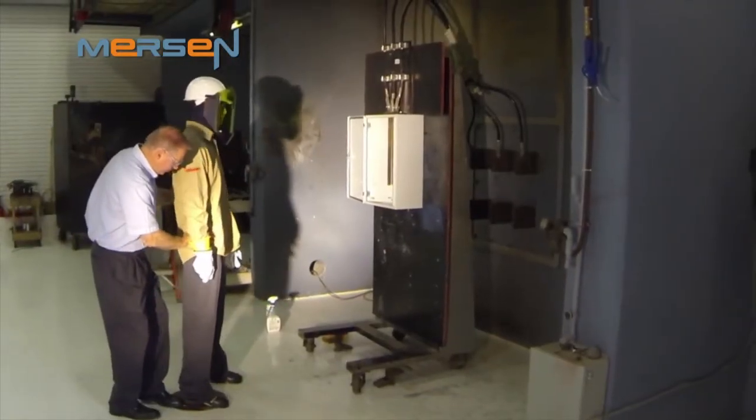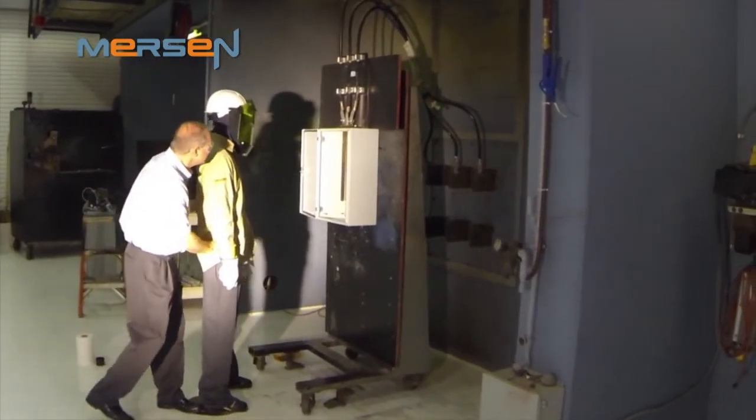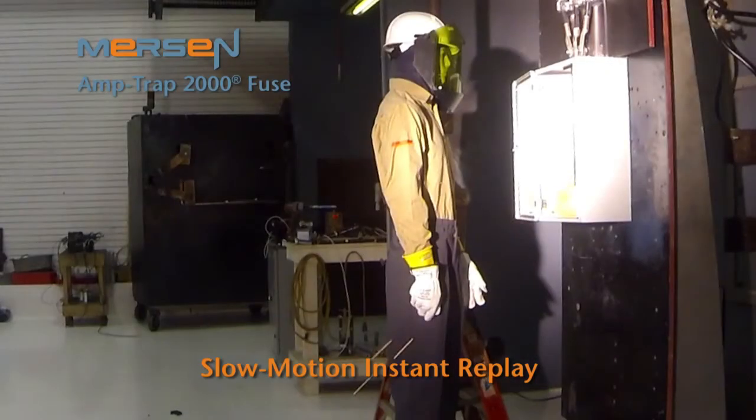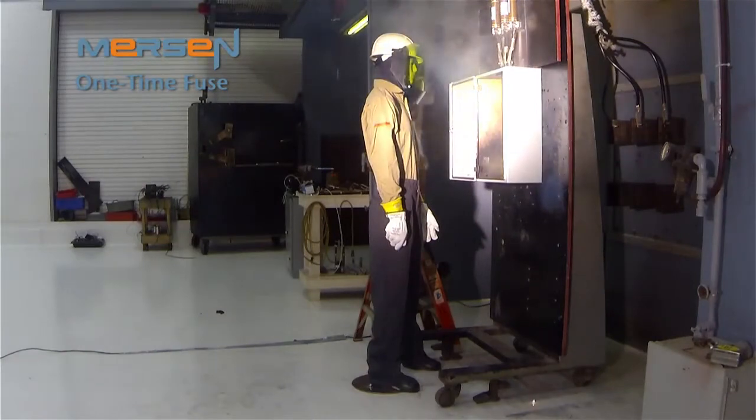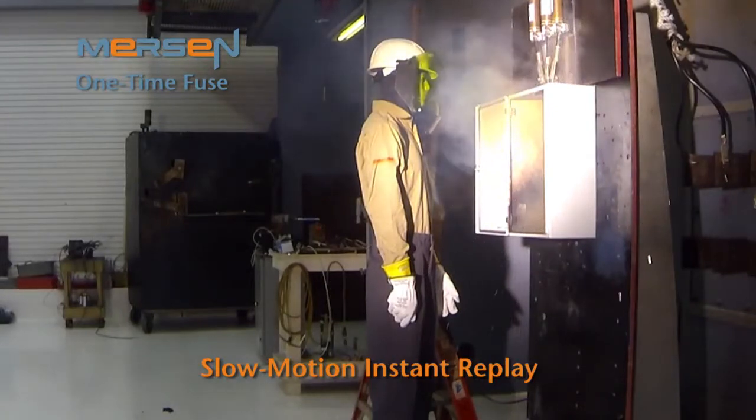We have prepared a mannequin to show the effects on PPE hazard category zero by each fuse type. The first test we will run is using an Amtrap 2000 RK1 fuse. You can see that the fuse safely protects the system and person working in the cabinet. There is no noticeable sign of how the fuse opened to protect the system. Now we will perform the same test using a one-time fuse. You will notice that there is more of an impact to the cabinet and the level of energy the worker is exposed to as a result of the fuse's opening.